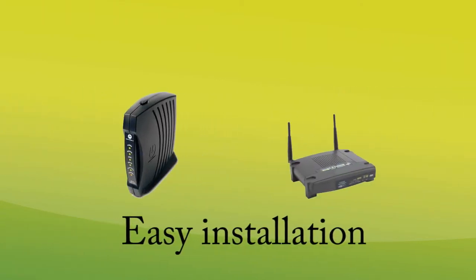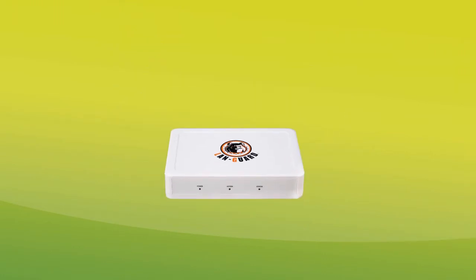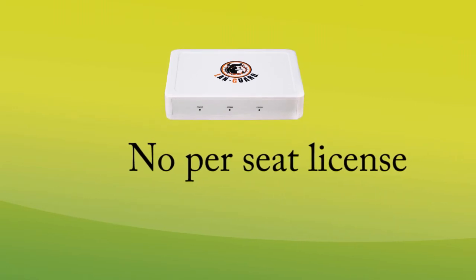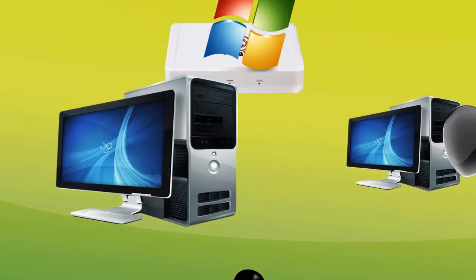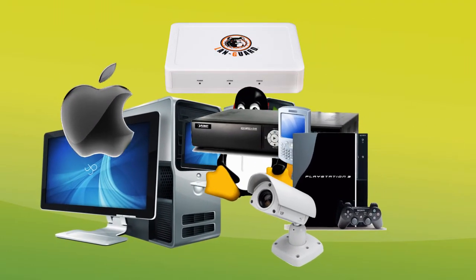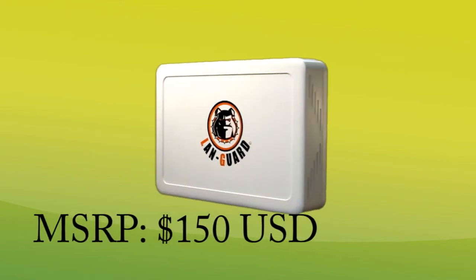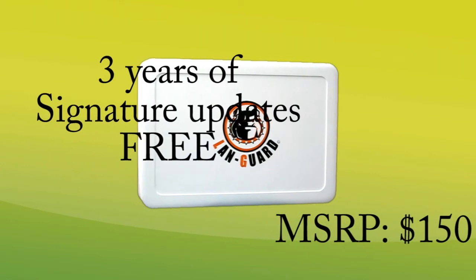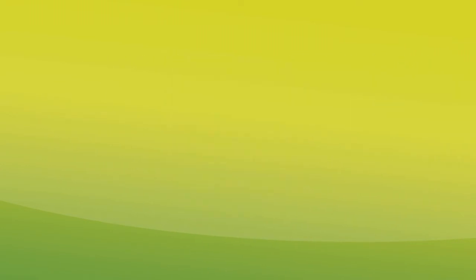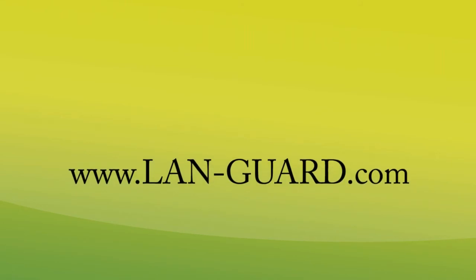Installation is easy as it fits right between your modem and router. Unlike software security solutions, there is nothing to install and no per-seat license. That means any number of devices, whether 2 or 20, will be protected with a single LandGuard at one low price. For only $150, you can get the LandGuard to protect your whole network and will also get 3 years of signature updates and firmware upgrades for free. Visit www.land-guard.com to get yours now.